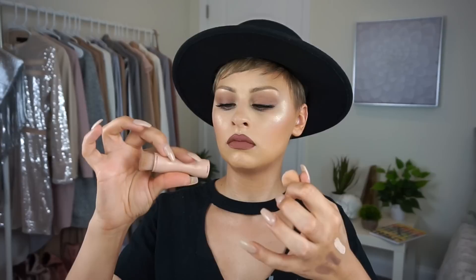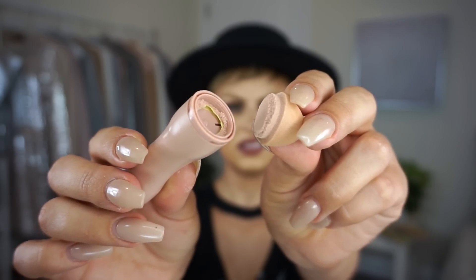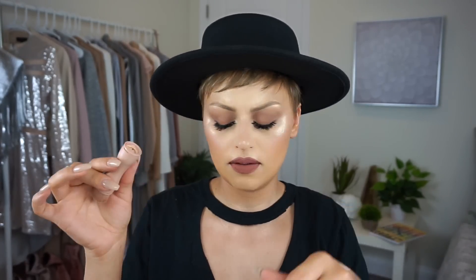I tried to take the sponge out — that's not how you're supposed to remove it. I'm assuming you're supposed to pull out the plastic piece.